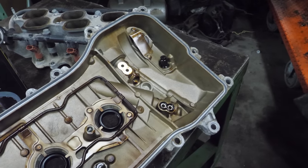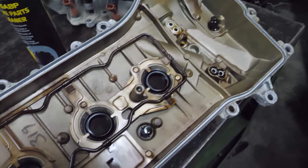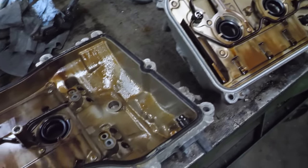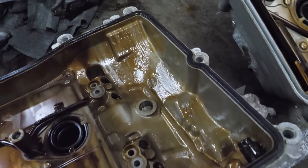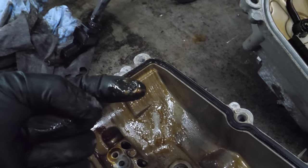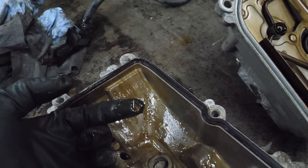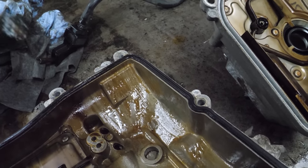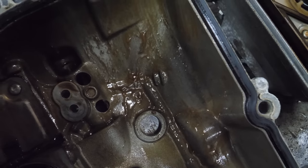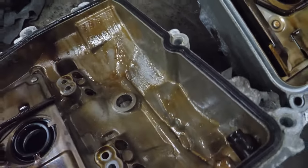I'd like to look at the bottom of the valve covers. This valve cover looks nice and tidy — this is the front cylinder head, nothing wrong here. But then you get to the rear cylinder head — is this what I think it is? Milkshake. Caramel flavored. I'm not going to taste test that, but that is water and oil, or coolant and oil, mixed. Not what you want to find.